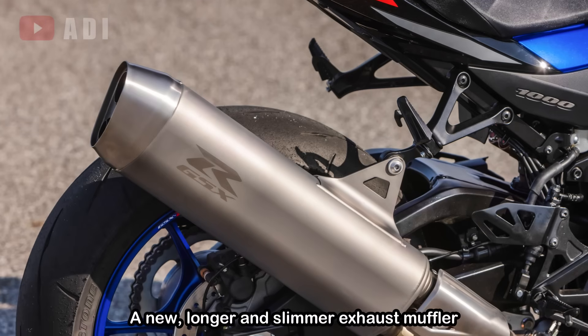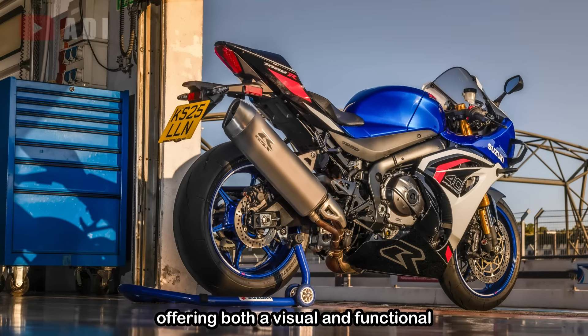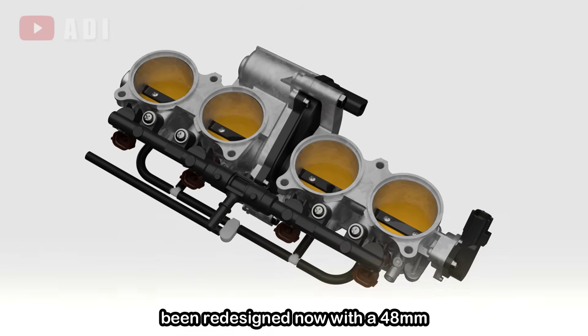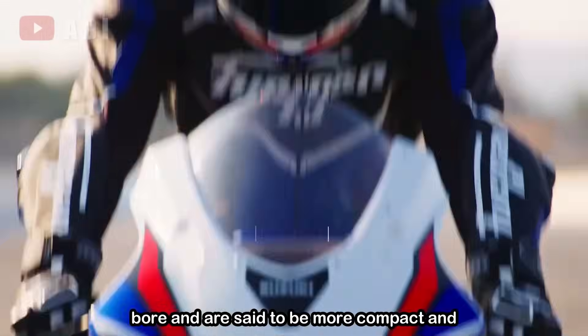A new, longer, and slimmer exhaust muffler replaces the previous bulky design, offering both a visual and functional upgrade. The throttle bodies have also been redesigned, now with a 48mm bore, and are said to be more compact and lightweight.